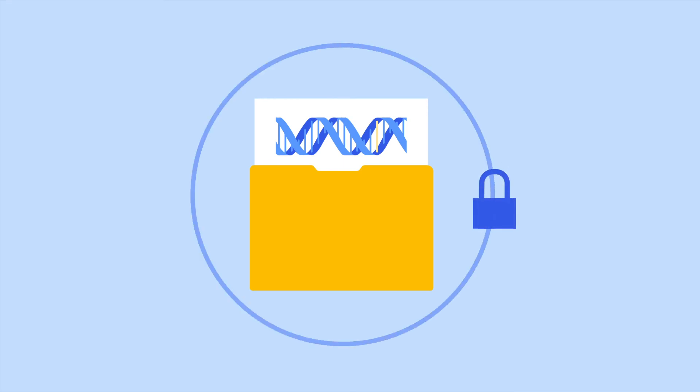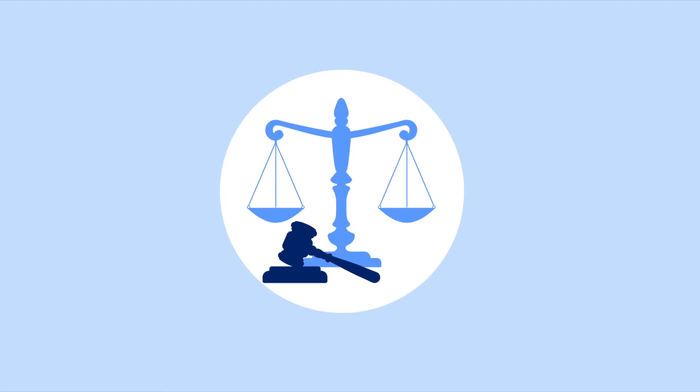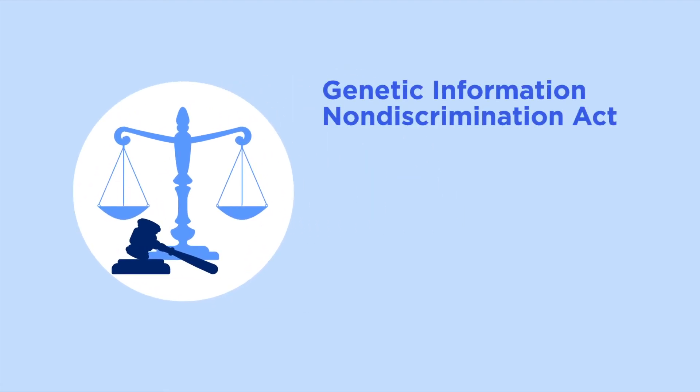Some people may worry about how genetic test results can be protected and whether they'll be treated differently or lose their health insurance based on the results. Currently, there is a law in place called the Genetic Information Non-Discrimination Act, or GINA. This law protects against discrimination from health insurance or employers. Legally, genetic test results cannot be used to deny a person health benefits or a job. But this law doesn't apply to long-term disability and life insurance, and has some exceptions.